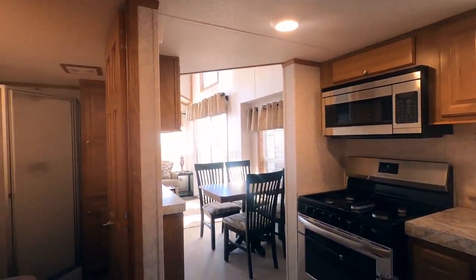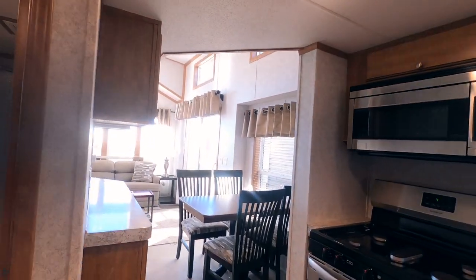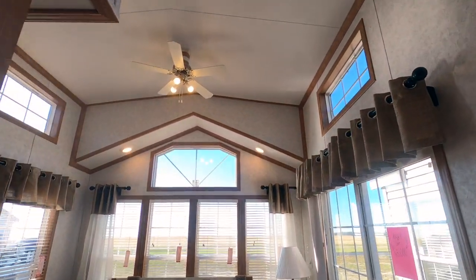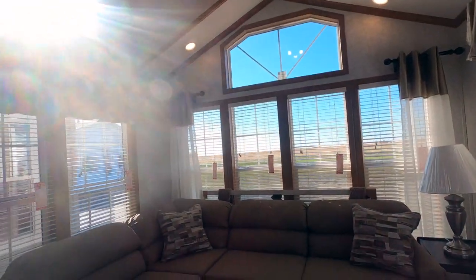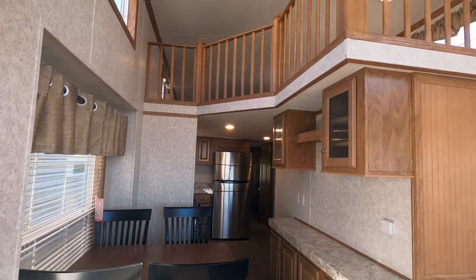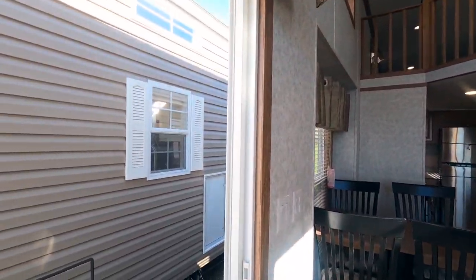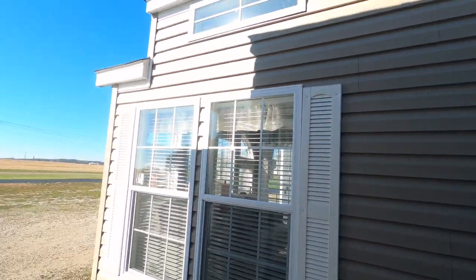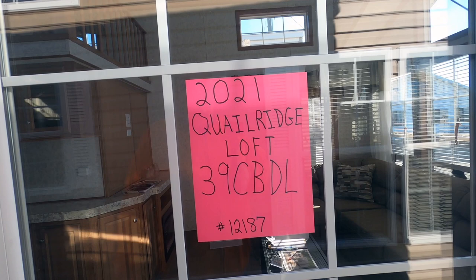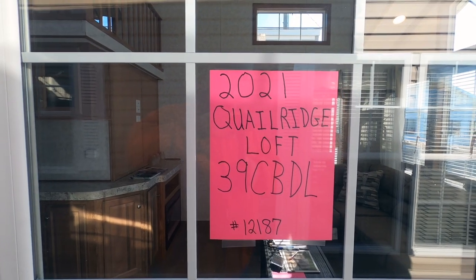We're pretty much through with this video. Hope I showed you around well. If you leave me some good comments, I'll keep making more videos. If you've got any questions or want to purchase, call Kelly at 815-849-9089. This is the 2021 Quail Ridge Loft, 39CBDL number 12187. Have a great day.